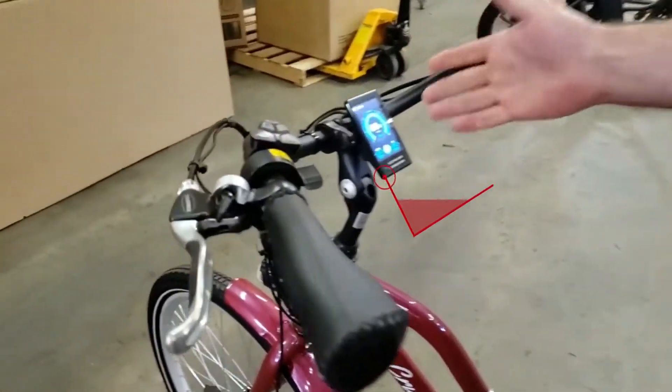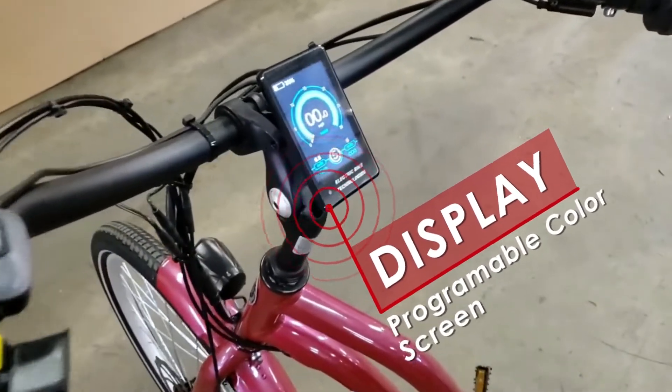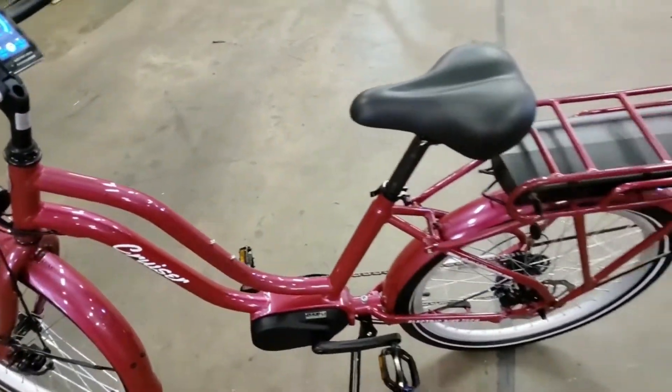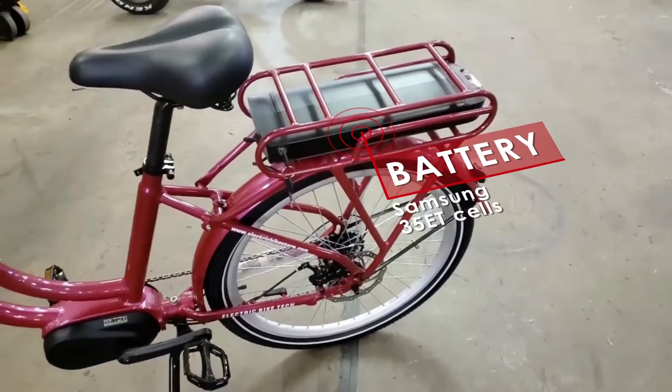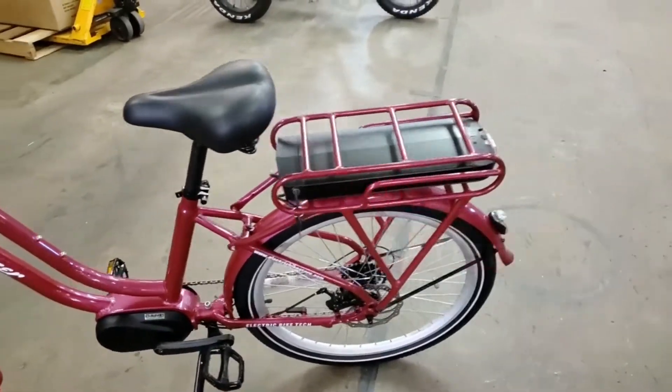Up here we have the color screen, five levels of assist, and it's programmable. You've got a 22 mile an hour top speed, and with the 48 volt 14 amp hour Samsung battery pack back here, you've got 25 to 50 mile range.